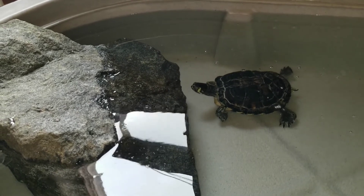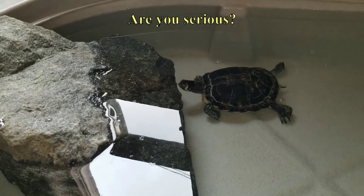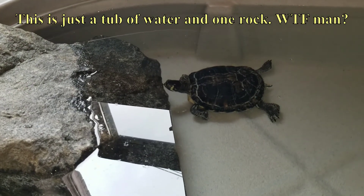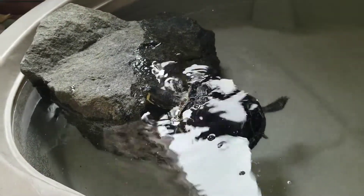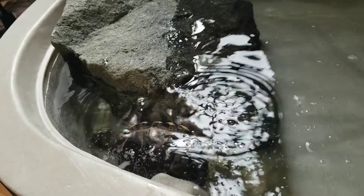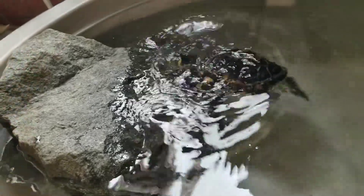I thought Tommy was going to be anxious to try it out, but when I put him in he just sat at the bottom and looked around. Eventually he tried to get up on the rock but struggled mightily and ended up exposing a major flaw when he went sideways down there. I do not want him getting stuck beside the rock and drowning.